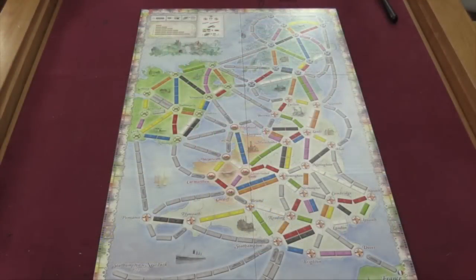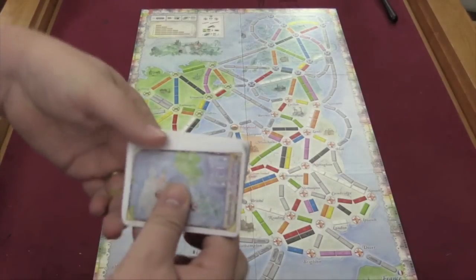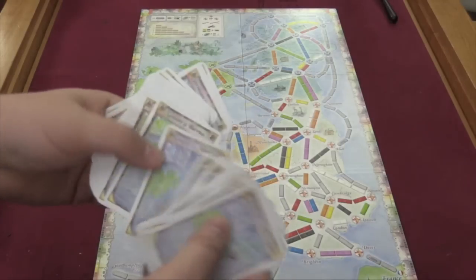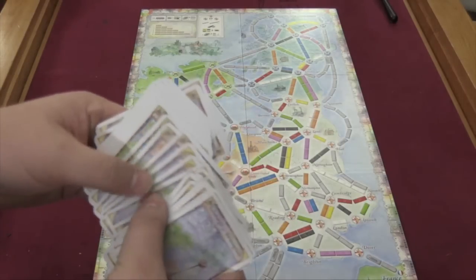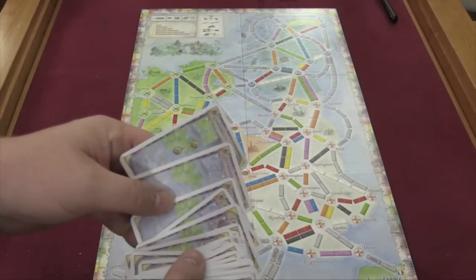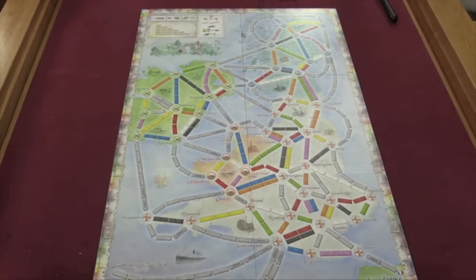The other side of the board is a completely different thing — this is the United Kingdom. There are all sorts of different routes going all over the place. This side also comes with its own set of tickets. There's all sorts of tickets involved, and they stand lengthwise just like the board does. There are some very small tickets, and in fact there are not very many huge tickets in this particular set — most of the tickets are rather small.